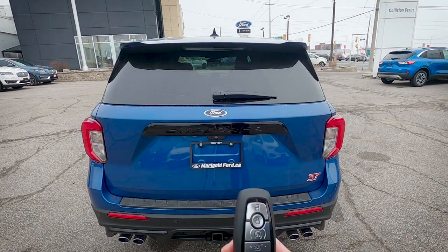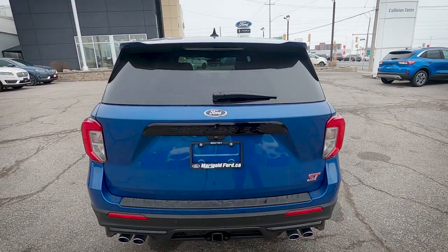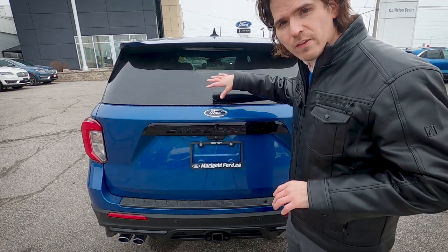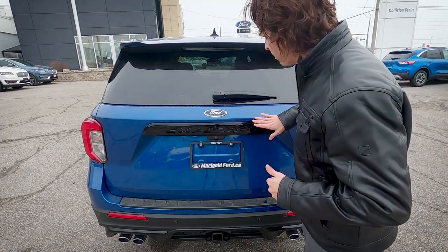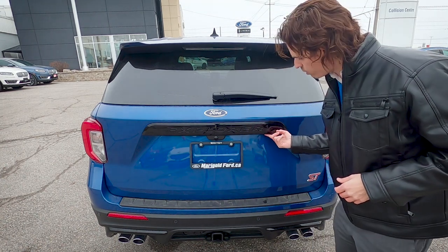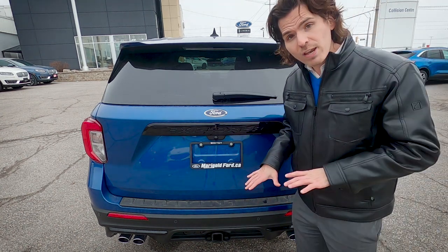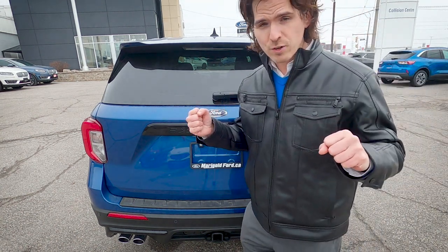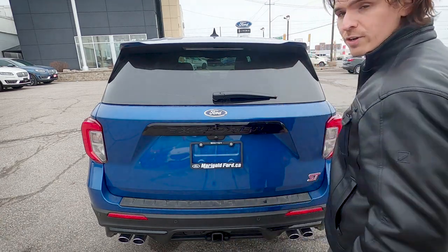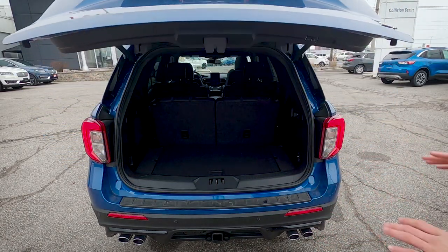There are a few ways to open the trunk. You can double-press the liftgate button on the key fob, use the button just underneath the 'R' in Explorer, or use the foot-activated liftgate — just slide your foot underneath and step back. The foot-activated power liftgate is really convenient when your hands are full.